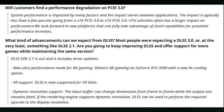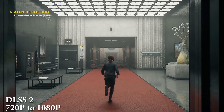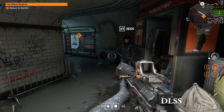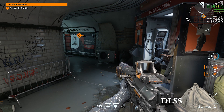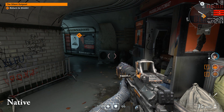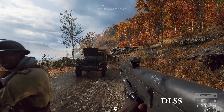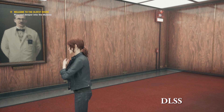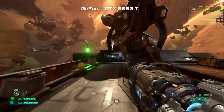Perhaps the most interesting DLSS 2.1 feature is dynamic resolution support, where the input buffer can change resolution frame to frame while always outputting to a fixed resolution. For example, on an imaginary RTX 3060 running Cyberpunk at a 4K output — when the scene is less demanding it could upsample from 1440p to 4K, but if it's more demanding it could drop down further, perhaps to 1080p, and upsample from there. That's just to give you an idea of what dynamic resolution scaling looks like.